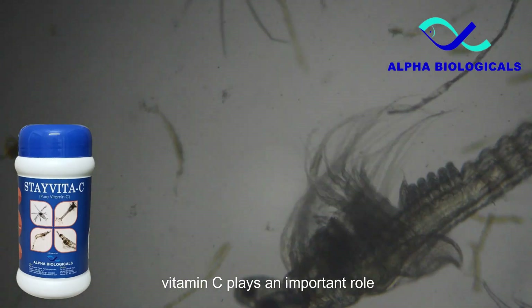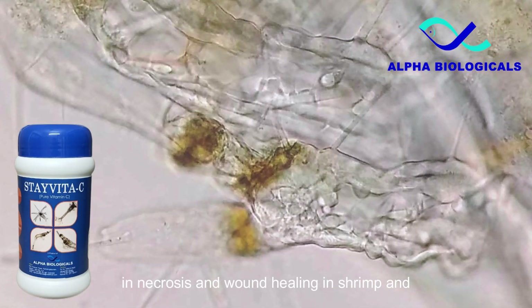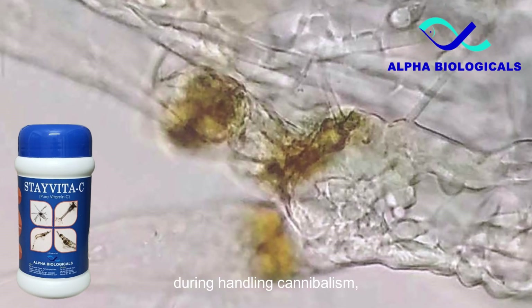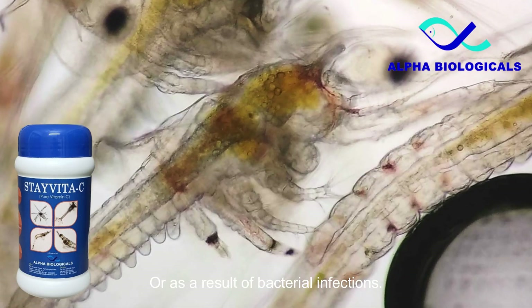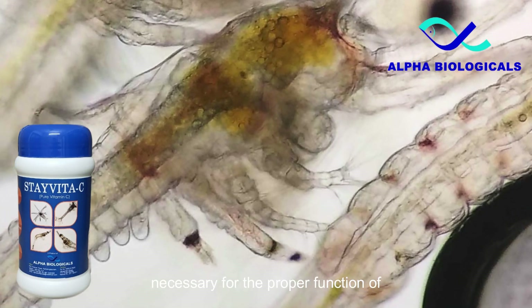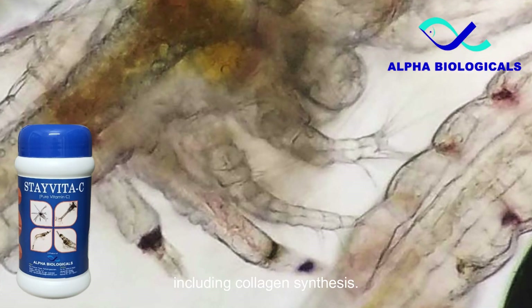Vitamin C plays an important role in necrosis and wound healing in shrimp. In shrimp larvae, necrosis or wounds can occur during handling, cannibalism, or as a result of bacterial infections. Research has shown that vitamin C is necessary for the proper function of several enzymes involved in wound healing, including collagen synthesis.